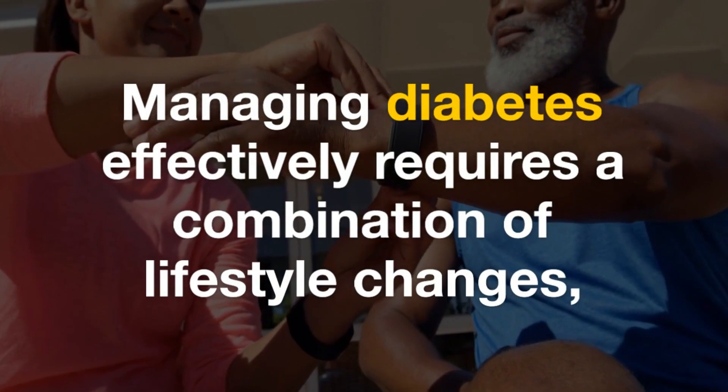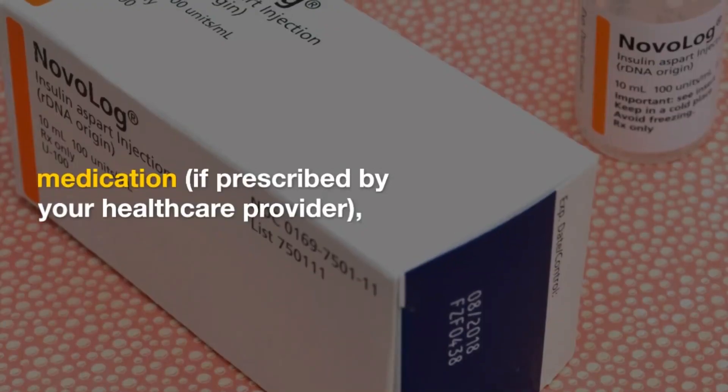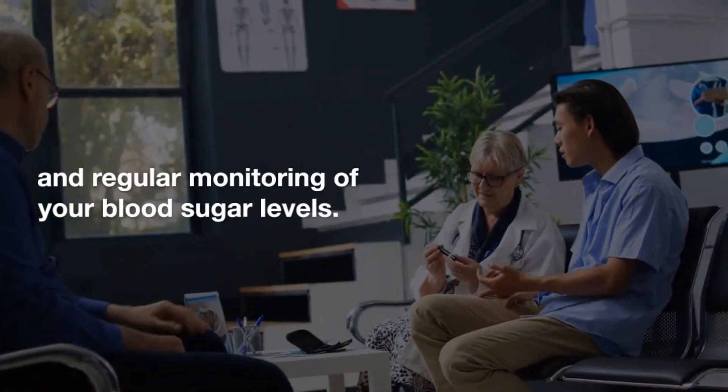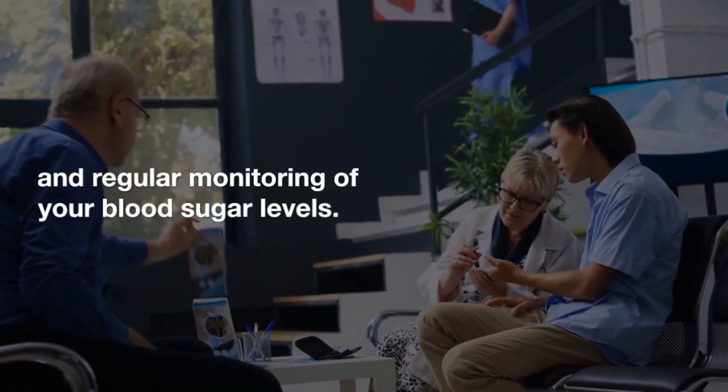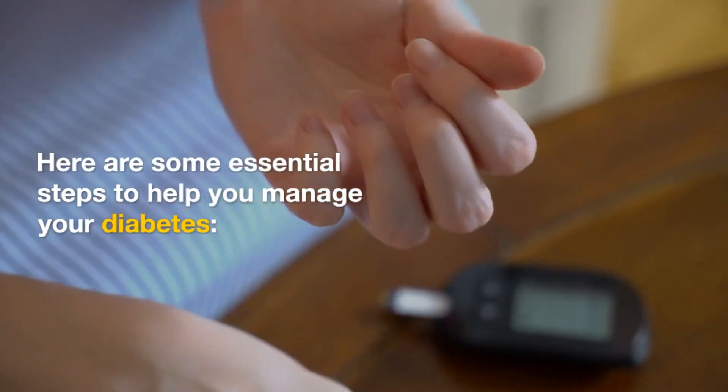Managing diabetes effectively requires a combination of lifestyle changes, medication if prescribed by your healthcare provider, and regular monitoring of your blood sugar levels. Here are some essential steps to help you manage your diabetes.